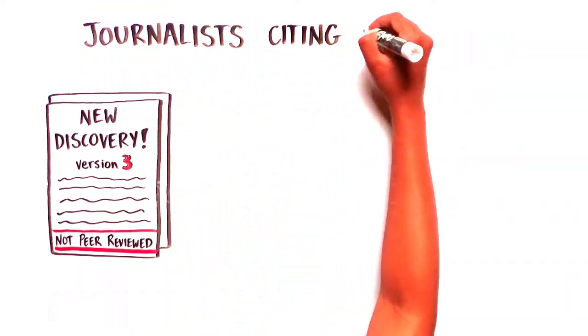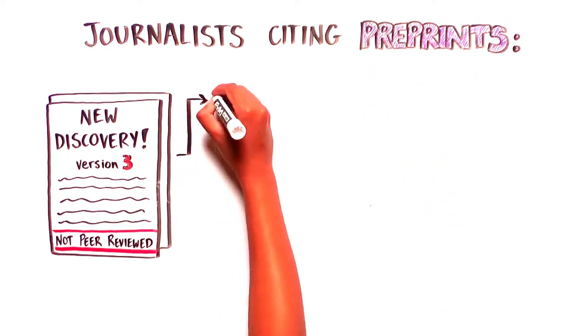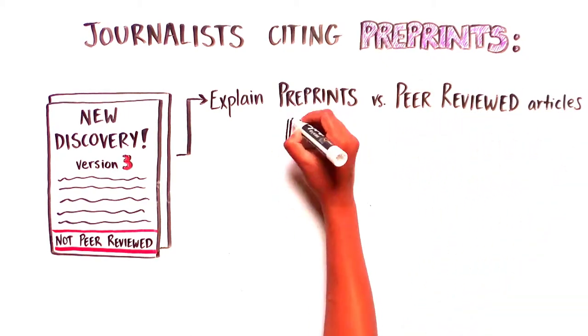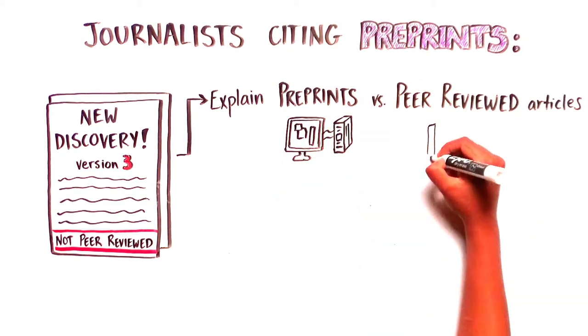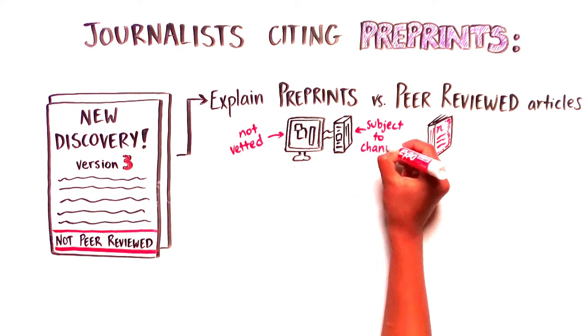As a journalist citing a preprint for a media story or news outlet, it is good practice to make sure your audience has a brief explanation about what preprints are and how they differ from peer-reviewed publications. Make sure to mention that the data and conclusions have not yet been thoroughly vetted by the scientific community and that the information in the manuscript may be subject to change.